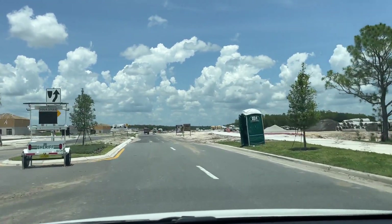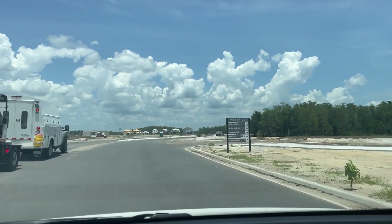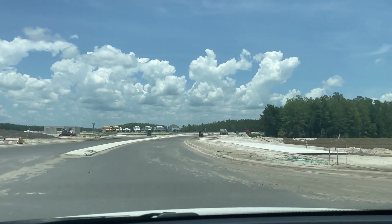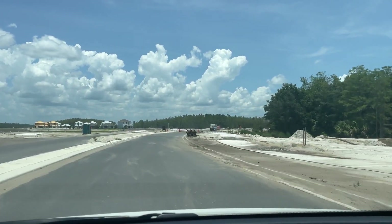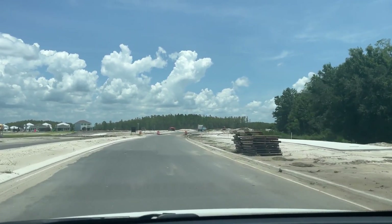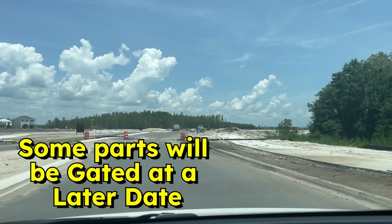As you can see, there's already a lot of building going on in here. Eventually they're going to have a big swimming pool complex with a clubhouse. Part of this development is going to be gated at some point in the future — not all of it, just some parts — but I think that comes later in later phases.